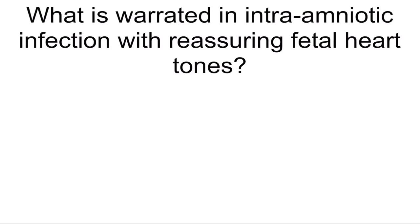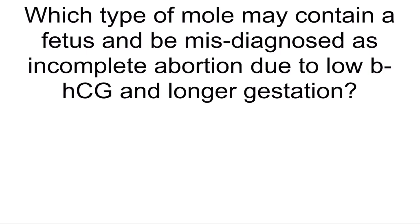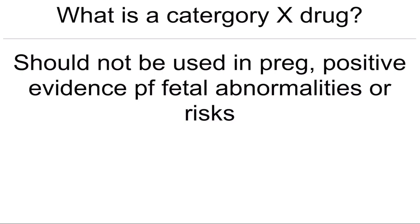What is warranted in intra-amniotic infection with reassuring fetal heart tones? Induction of labor. Which type of mole may contain a fetus and be misdiagnosed as incomplete abortion due to low beta-HCG and longer gestation? A partial mole — 69XXY. What is a Category X drug? Should not be used in pregnancy — positive evidence of fetal abnormalities or risks.